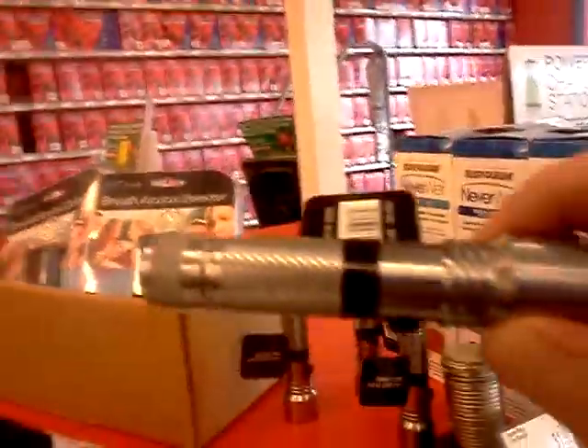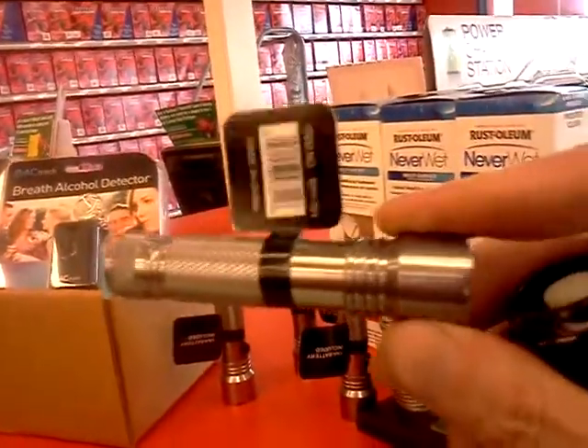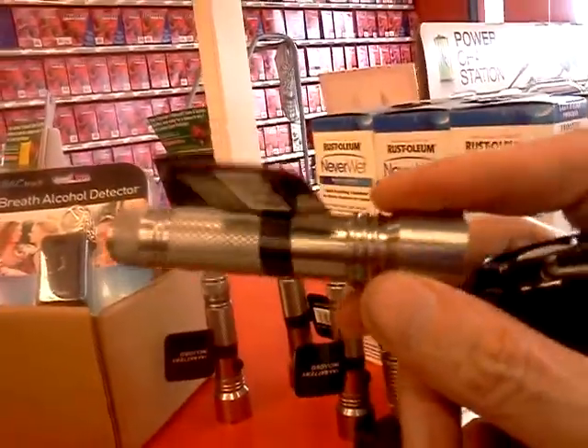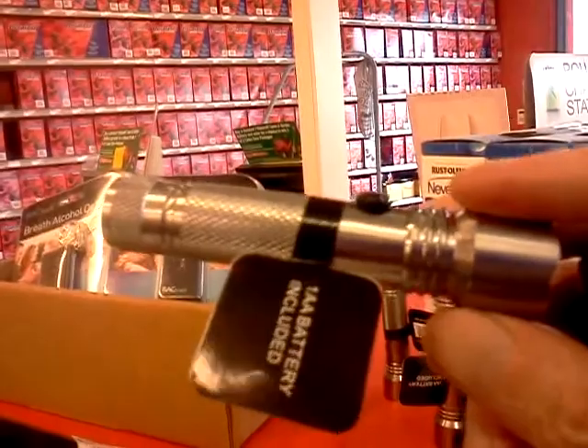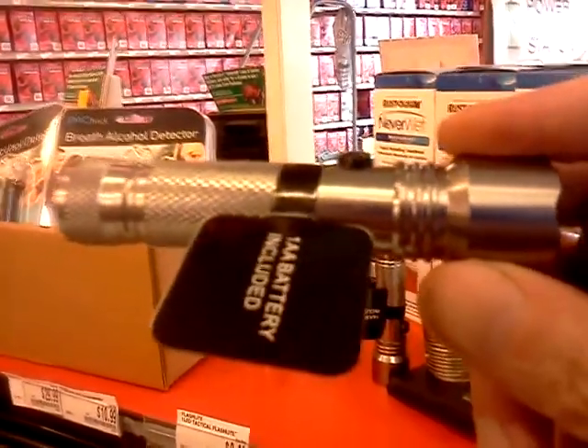Now another flashlight that AutoZone has — a winner that they've done — last Christmas in 2014, I bought two of these for $5, so for $10 I got four of these.